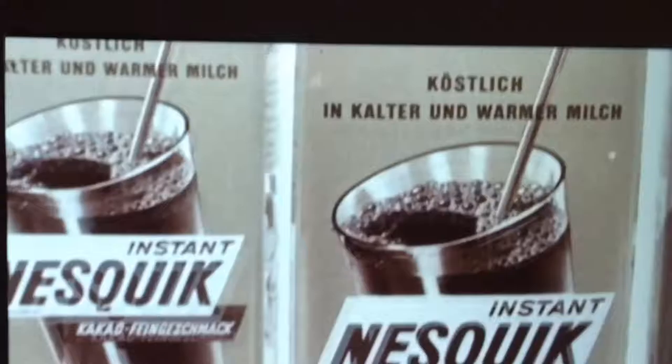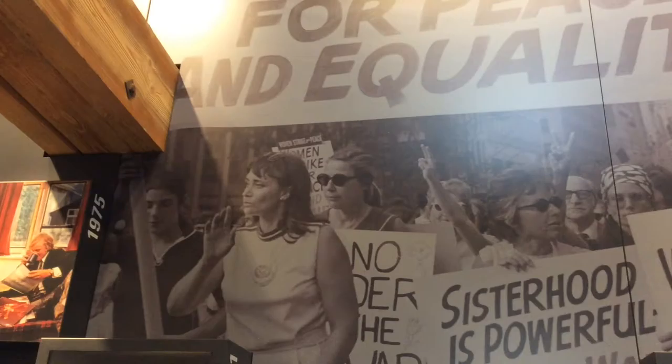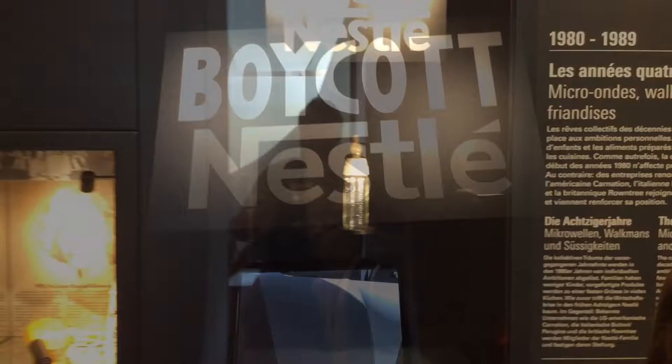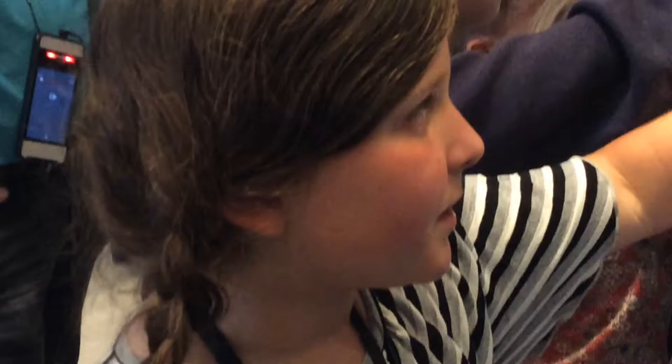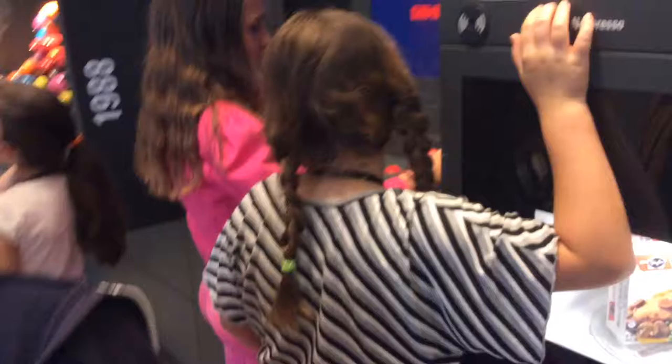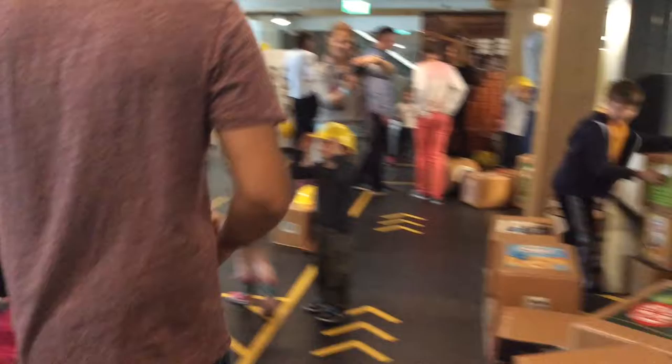This is the display for Nescafé. Now we're about to walk through more of the history of Nestlé. This is a special coffee machine from 1996.